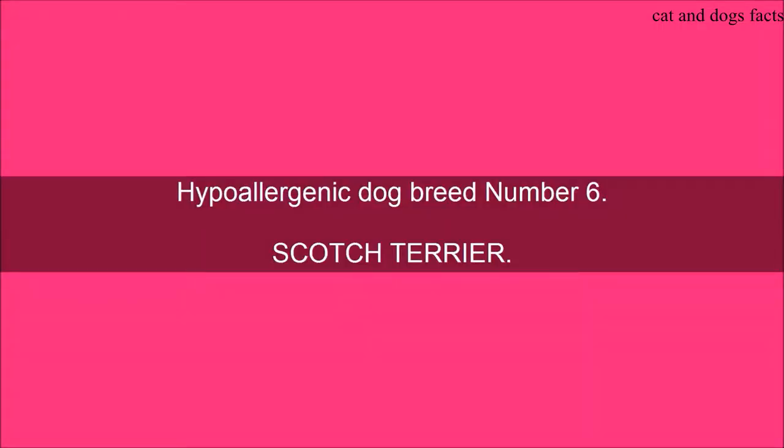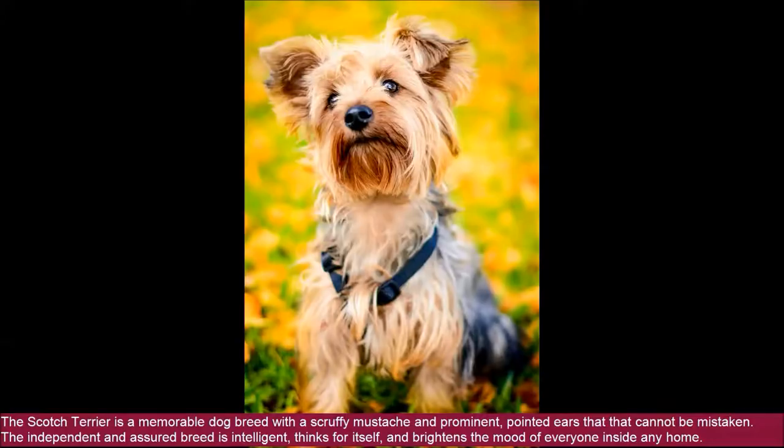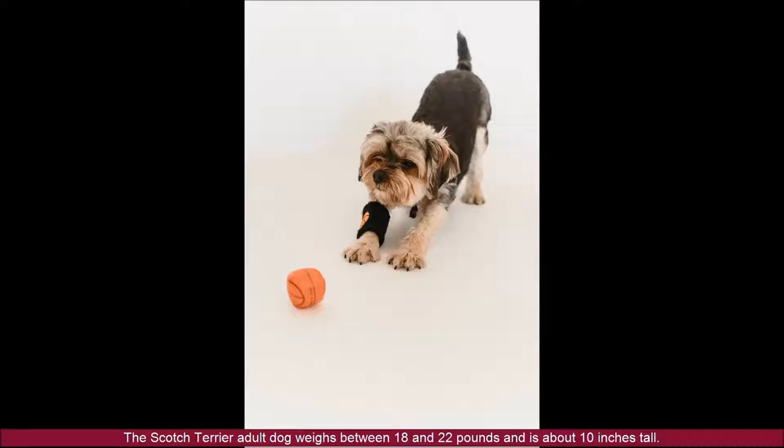Hypoallergenic Dog Breed Number 6: Scottish Terrier. The Scottish Terrier is a memorable dog breed with a scruffy mustache and prominent pointed ears that cannot be mistaken. The independent and assured breed is intelligent, thinks for itself, and brightens the mood of everyone inside any home. The Scottish Terrier adult dog weighs between 18 and 22 pounds and is about 10 inches tall.